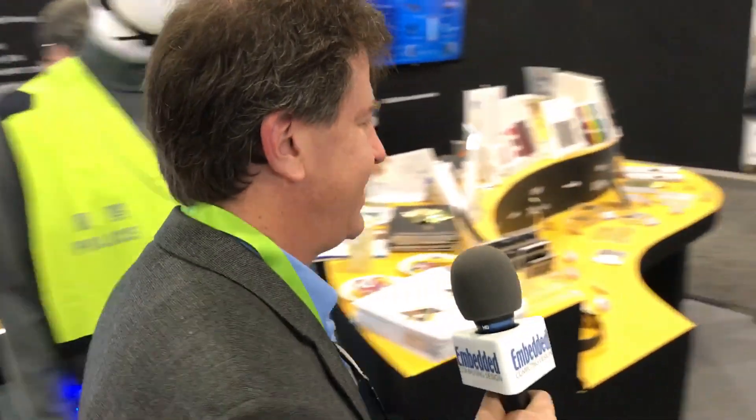Speaking of applications, I'm going to take a walk over here and see what I can find. I'm now with Poland Chen, director of sales for Prologium, and I would love for her to tell us about some of the applications for these products.